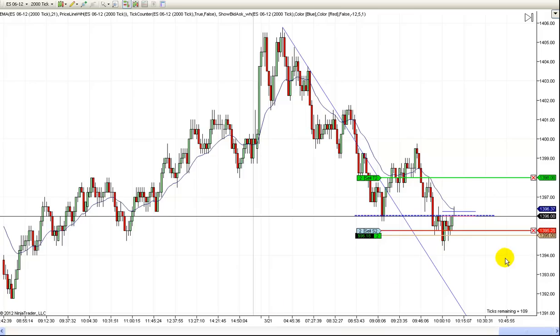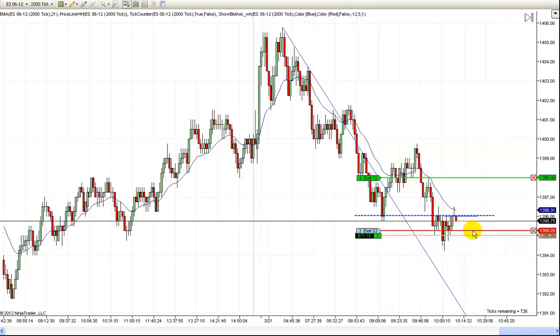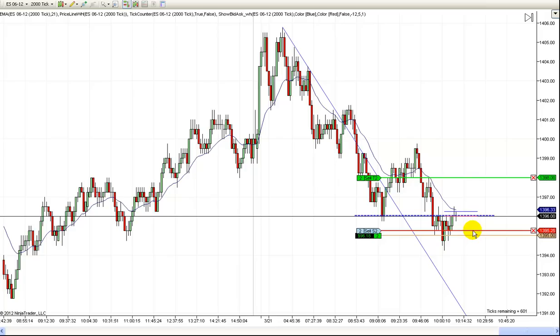The worst we can do is make one tick on these last two contracts, and we've already got $400 in the bank off of our scout portion. So the worst we can do on this trade is make $450. And if it will go higher, it can make even more. I'm just going to let the market dictate what happens from here — it will either come back and stop me out at break even plus one tick, or it will go higher. I'm going to take out my two-point profit target and we'll make another four points here.